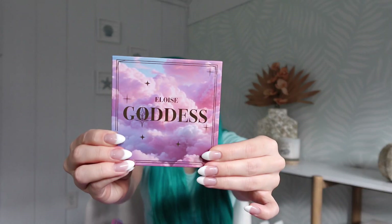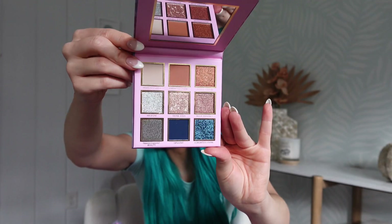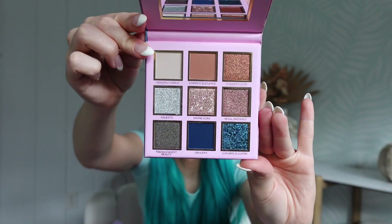Last but not least, we have the Eloise Goddess Glow Palette. The packaging is so pretty — I always love these colors together. We have some fun shades perfect for October. I get so much inspiration from these colors. I'm happy to swatch these on my Instagram stories if you guys would like — just let me know in the comments.